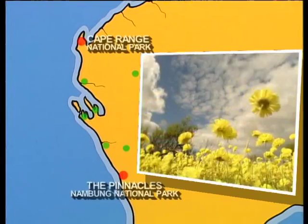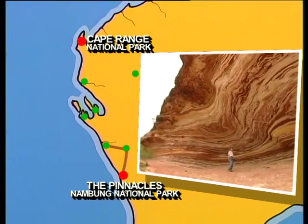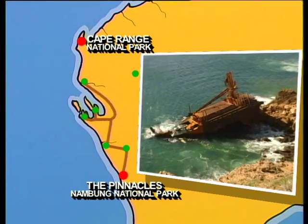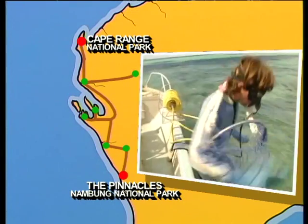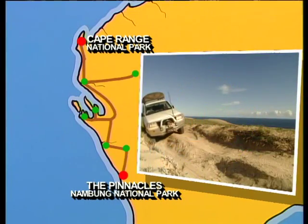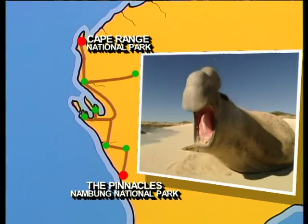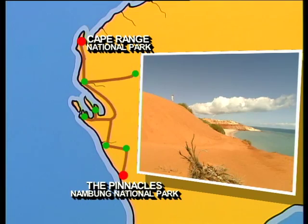Travel with us along the outback coast and take in Western Australia's famous wildflowers. We walk spectacular gorges, see rugged coastlines and shipwrecks, sail blue waters, feed dolphins, dive for pearls, chase sharks in a helicopter, fly over Steep Point and visit the most westerly point in Australia, see wildlife up close, get flooded in at Mount Augustus and find out where the outback meets the sea.